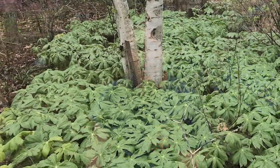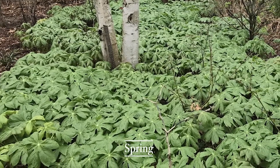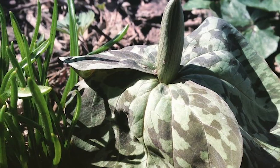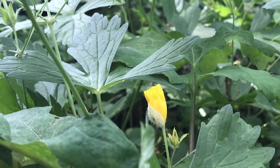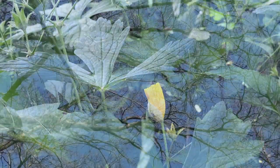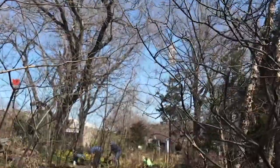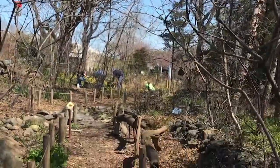Hey everybody, we're at the Narrows Botanical in the native plant garden. Right now, around me are all what's called vernal plants. They're plants that pop up in the spring, full of leaf, flower, seed, and die back by July. They take full advantage of the sun and moisture they get in the spring. The ones right beyond my shoulder are called Virginia bluebells.